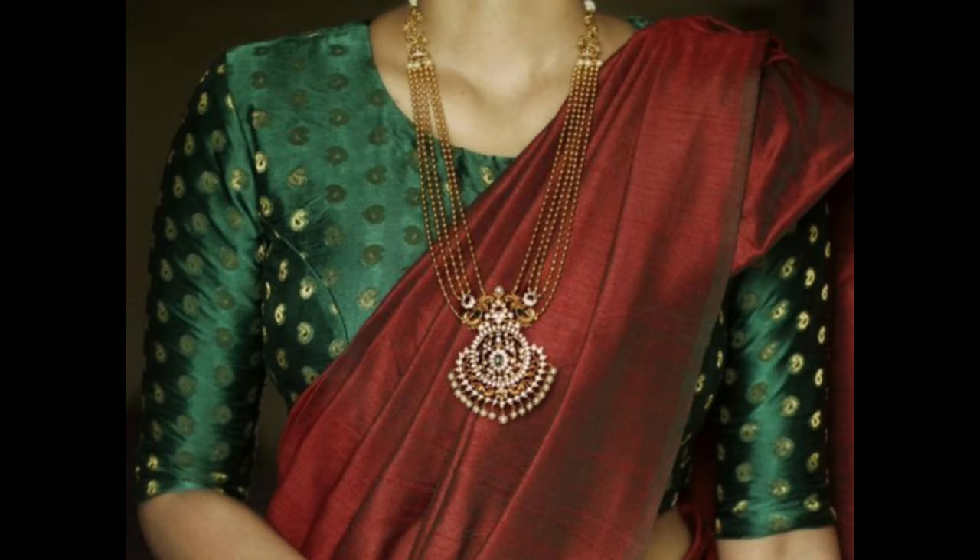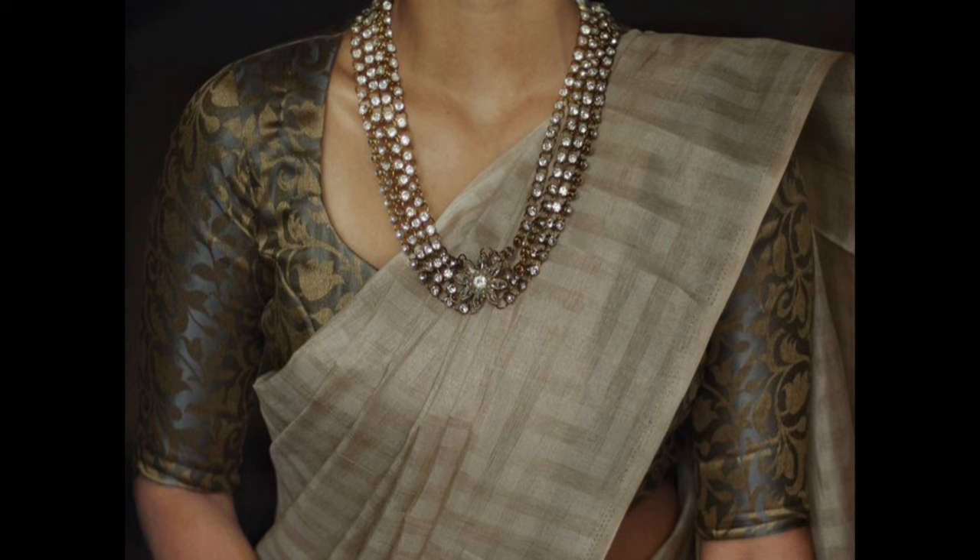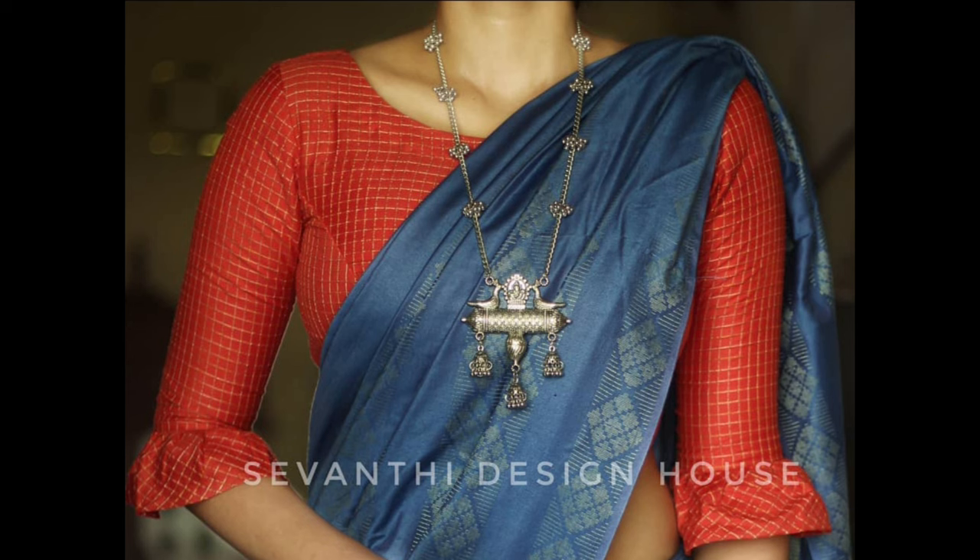Choose a high neck brocade blouse for a regal and sophisticated appearance. Add embellishments or embroidery for extra detailing. A princess cut blouse in brocade enhances the overall silhouette, providing a tailored and polished appearance.